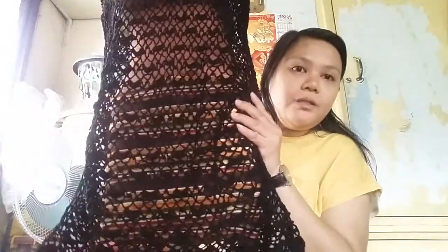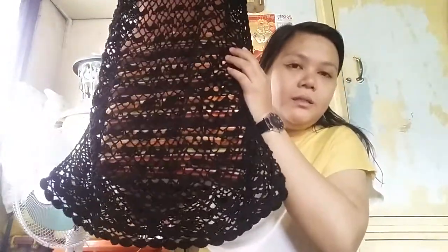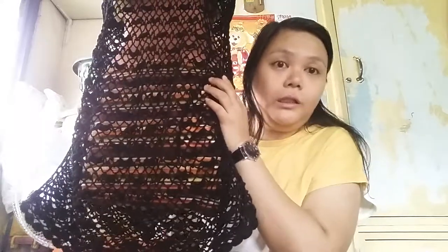I have made this bottom part with this design. I hope you can see. I made it a bit longer because the customer requested for it. And it is a little bit above the knee. So, it looks like a dress.